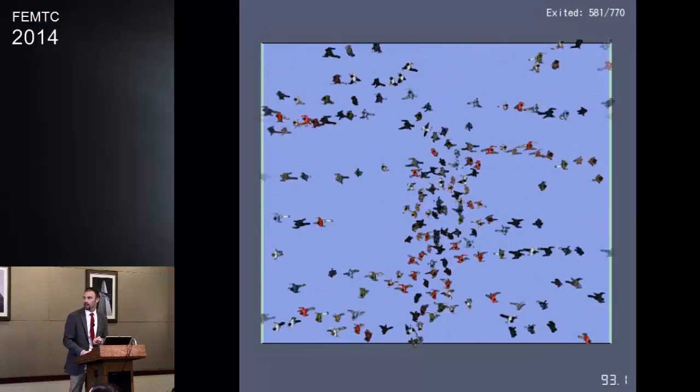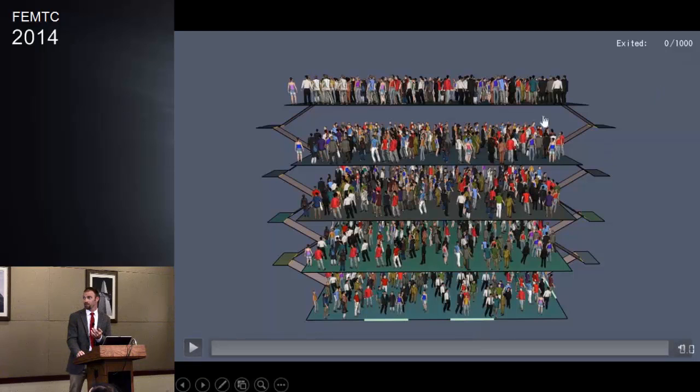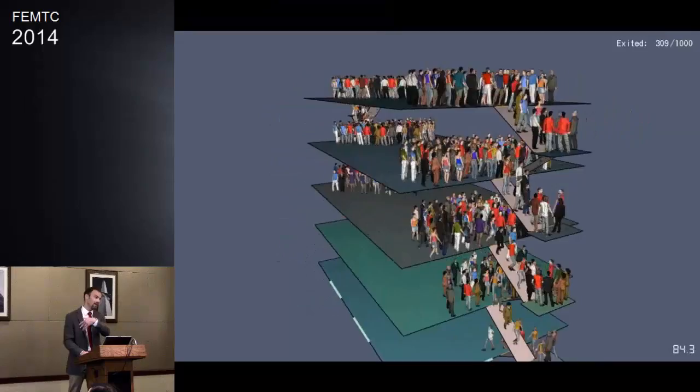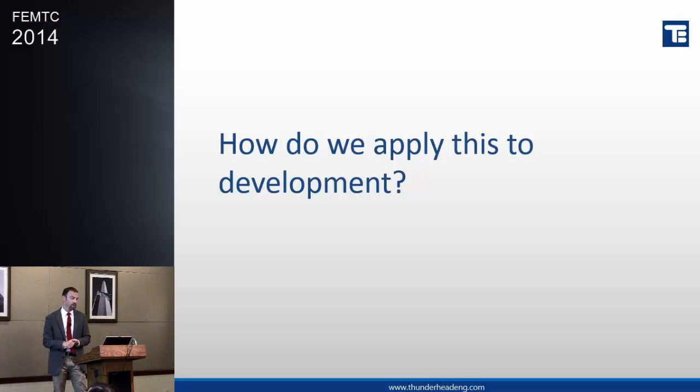This one is actually a visible recreation of one of the SFPE hand calculations — it's got a description of the problem but no actual geometry, so we've recreated it: five floors, so many people per floor with certain stairways. They're not even realistic stairways because the doors enter directly from the rooms with no additional landing, but that's the way it's described in the handbook. So we make the model match and verify that everybody can flow out, looking at clearing times of each floor and the total clearing times for the entire model. From here I'd like to talk a little bit about how we use this verification data or this process in our day-to-day development process — how does this help developers verify they're doing the right thing?